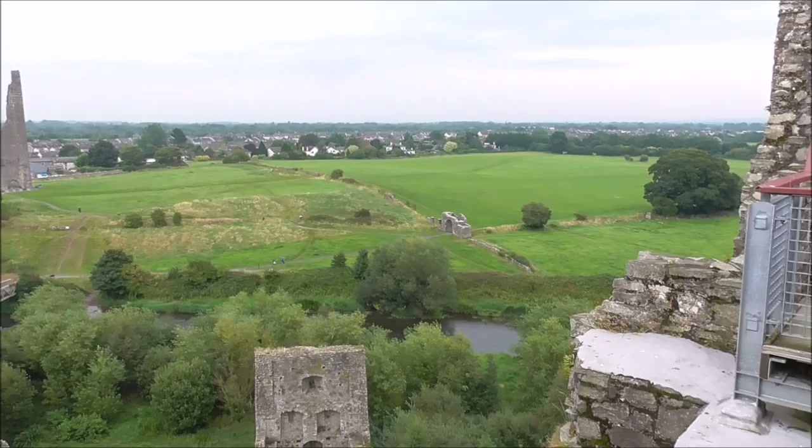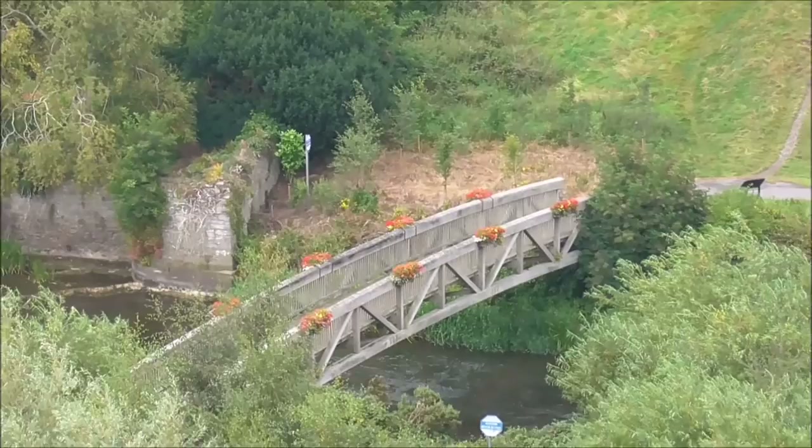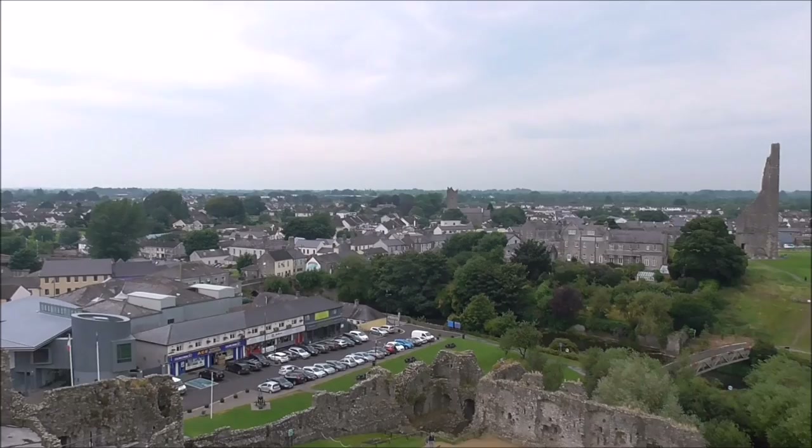And this is the view that you're getting over the Boyne. And that river bridge — the Wooden Bridge down there — is the original fording point. And this is where this castle was built, because it commanded the ford.